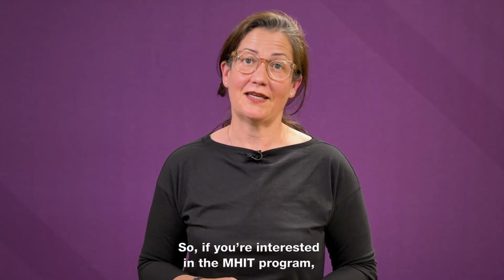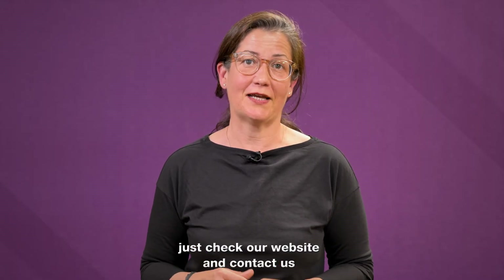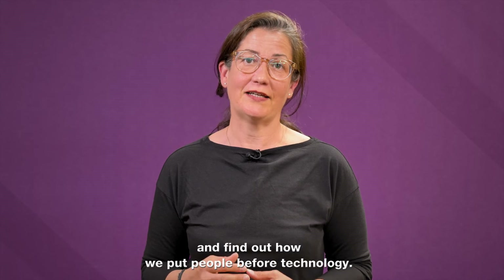If you're interested in the M-HIT program, just check our website and contact us, and find out how we put people before technology.